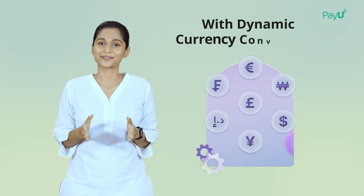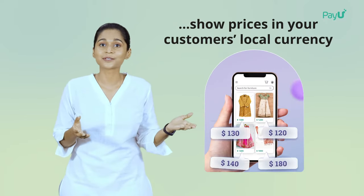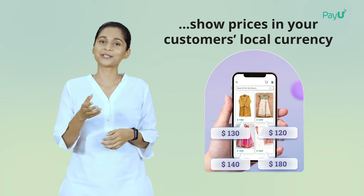What more? PayU supports dynamic currency conversion. This means you can show prices in your customers' local currency, increasing familiarity for them.